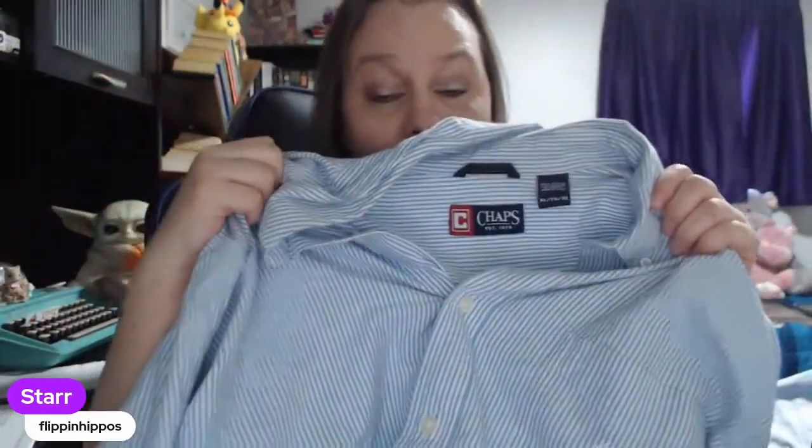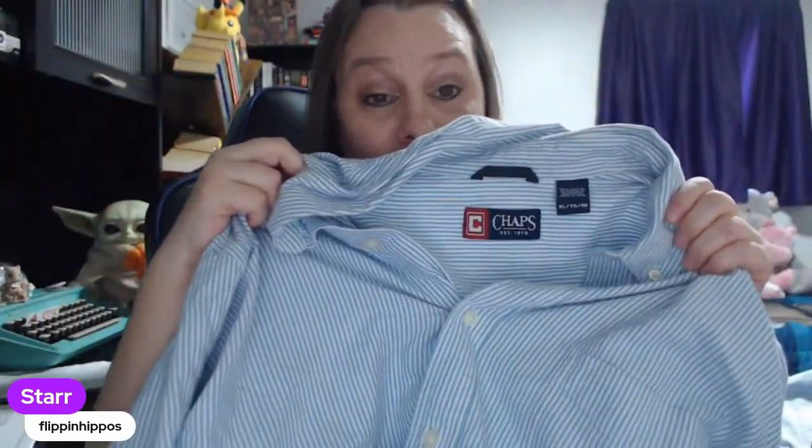There are also some BOLO brands in here — nothing extremely expensive or luxury brand, but some good BOLO brands that are mid-range to high-end bread and butter. Let's jump in. So this first item is Chaps — this is nothing I would ever recommend anyone getting unless you could get it for 99 cents, maybe even two dollars if you're paying by weight at the bins.